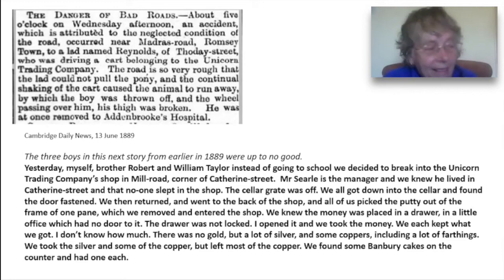In the second story, the three boys were up to no good. But theirs is such a spirited story with such a lot of period detail that I can't resist reading the whole thing. So bear with me. It is rare in historical research to hear a child's voice like this.